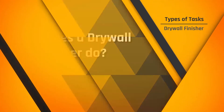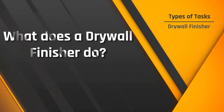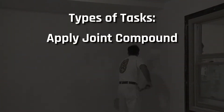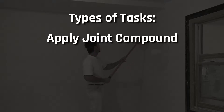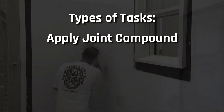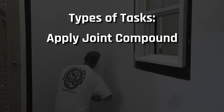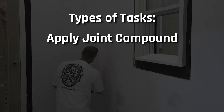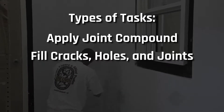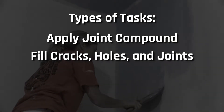So exactly what does a drywall finisher do? A drywall finisher will apply joint compound into and along the side of the joint between two hung drywall panels, and use paper tape to cover the seams between panels, resulting in a uniform and almost perfect surface when finished. Additionally, as a drywall finisher, you would fill cracks, holes, and joints with plaster or other fillers.